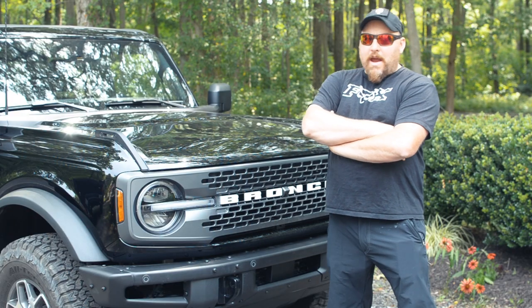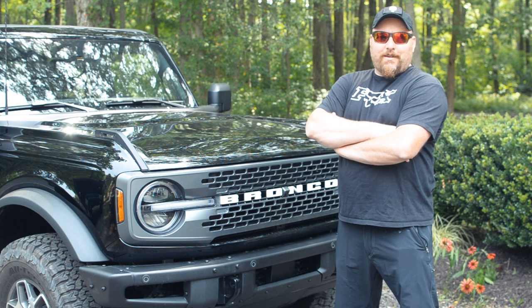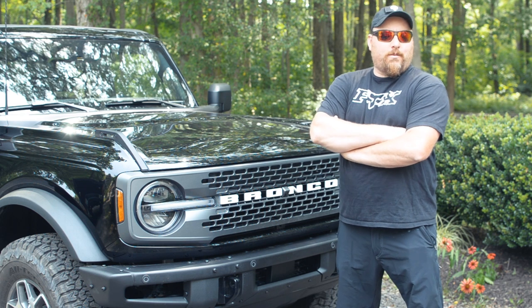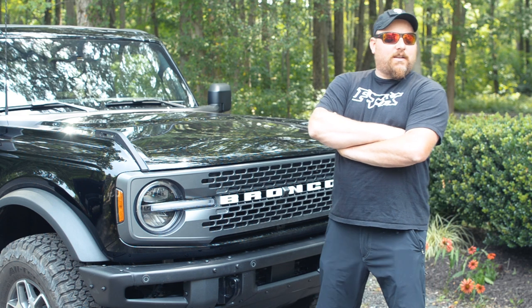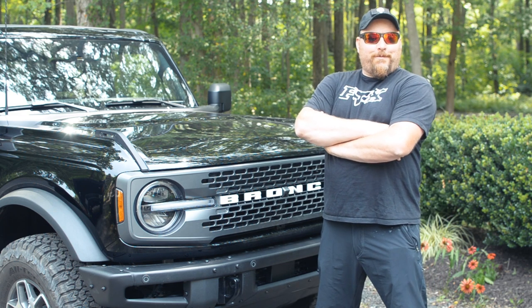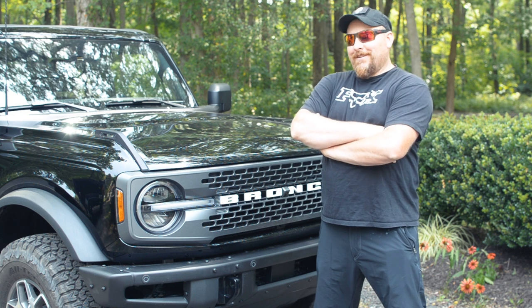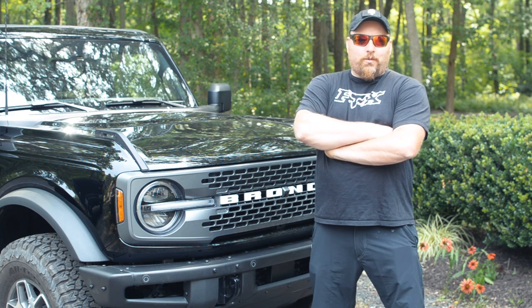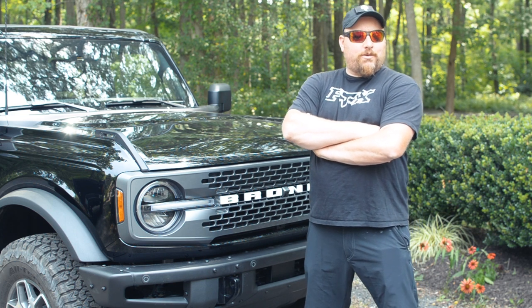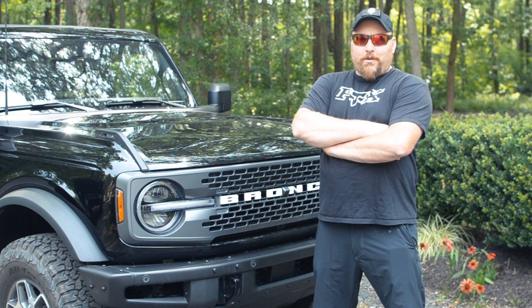Hi friends, we're back with our 2021 Bronco. We're going to do a walk-around here in a moment. We've been very excited about getting this. It's been a long wait over the whole COVID situation — everything got delayed, the order kept getting pushed back, but it finally is here. We were actually the first ones from Bob Davidson to get our Bronco, and we're super happy with it so far.